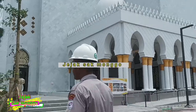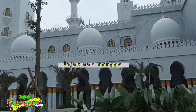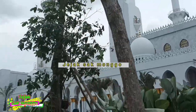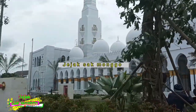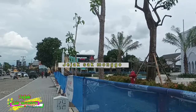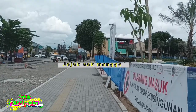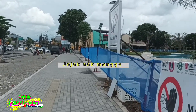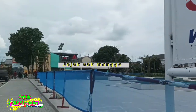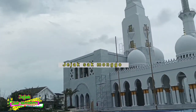Di sekitar masjid ini juga akan dibangun Islamic Center yang nantinya dapat menjadi pusat pendidikan dan pengajaran Islam. Selain itu, di sebelah barat masjid juga sedang ada pembangunan proyek rel layang. Nanti akan sangat keren, masjid semegah ini dengan hiasan rel layang di sekitarnya.